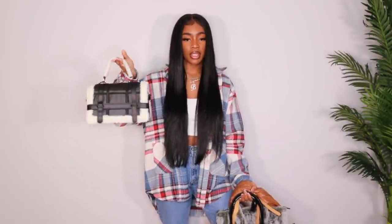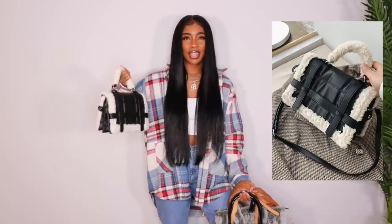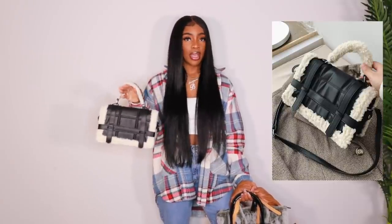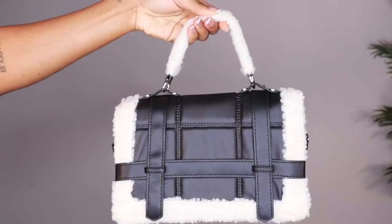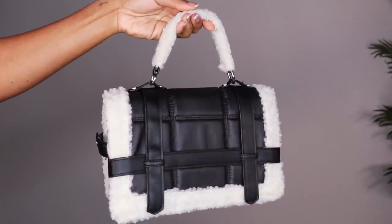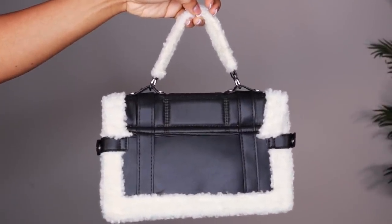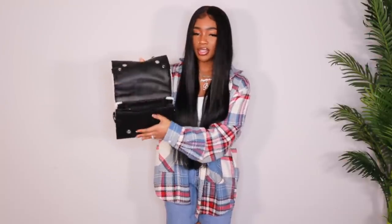First up, we have this bag right here. It is like a faux leather mixed with like a teddy coat material. I have a jacket in this video that I plan to pair with this bag. But this bag is so freaking cute. I love it. The structure of it is really nice. I love the contrast of the two materials. It does have a crossbody strap on the inside with the filler and stuff like that. It has a decent amount of space as well. I really, really love this bag.